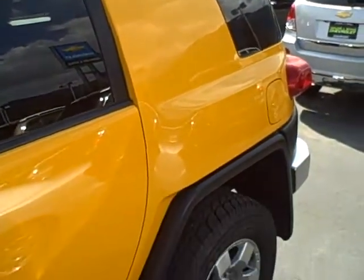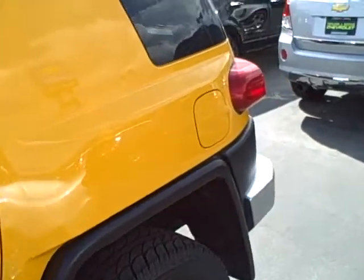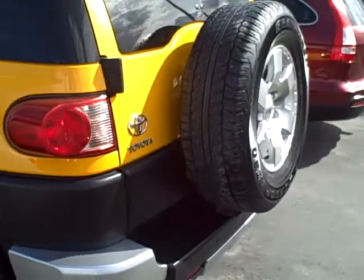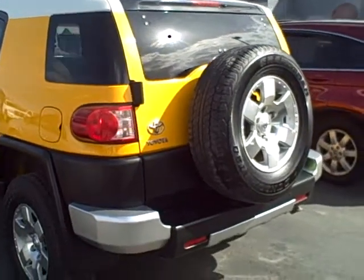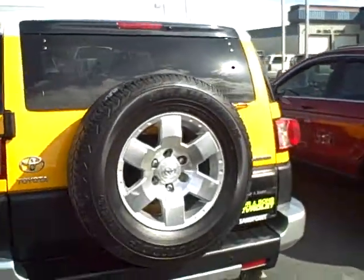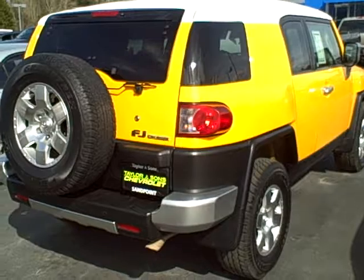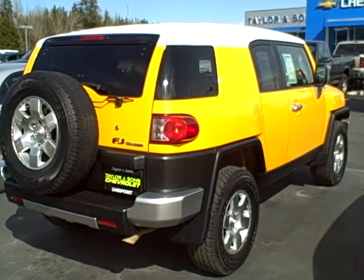Continuing around the driver's side, you can see there are no signs of excessive wear. The spare tire is in nice condition on the rear. Good rear profile shot of the vehicle.